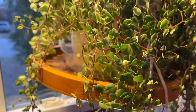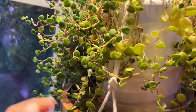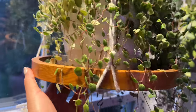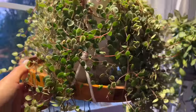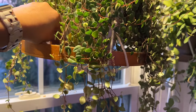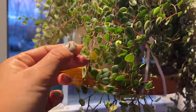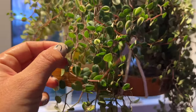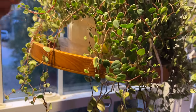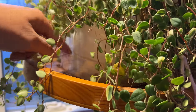Right over here is a Peperomia white cloud — not a common one you find. I found it at Lowe's from Costa Farms. You can see how it has little variegation in some of the leaves, which reminded me of the string of turtles, so I fell in love with it when I saw it. I'm taking care of it like the string of turtles. They're getting plenty of light and I just have to make sure I don't over or underwater. I water more often than I would a Hoya because the leaves aren't as thick.